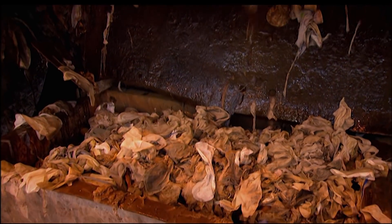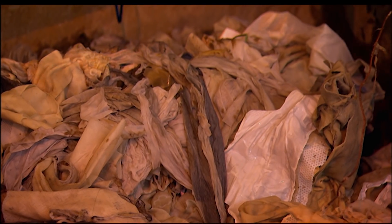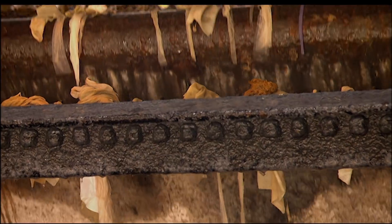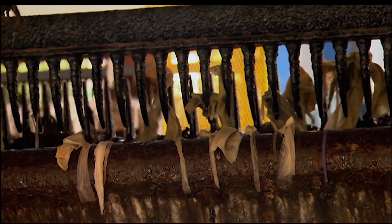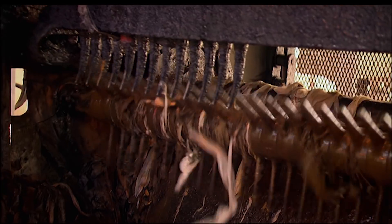You'd mainly find rag, plastics, wood, sanitary towels, wet wipes — all of these types of things could be disposed of by the people who flush them down the toilet. These screens are working 24 hours, seven days a week, all year round.